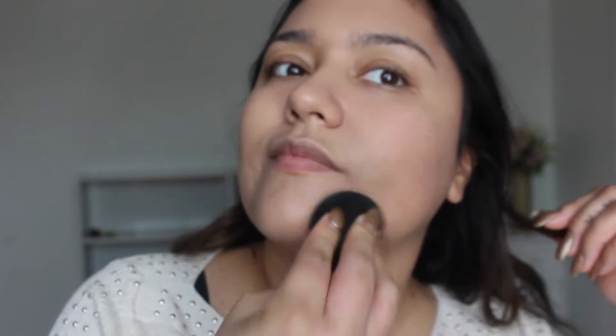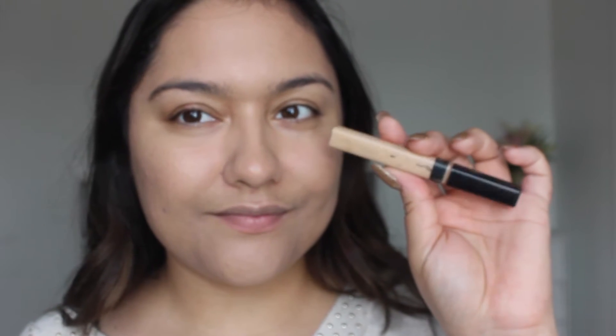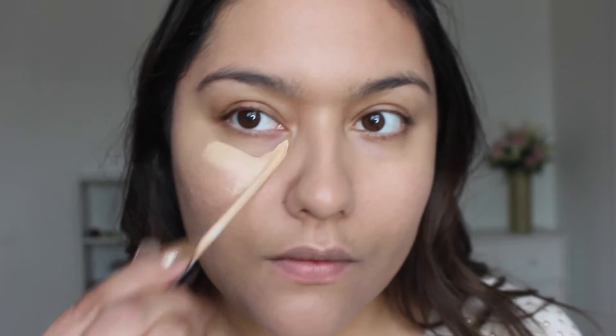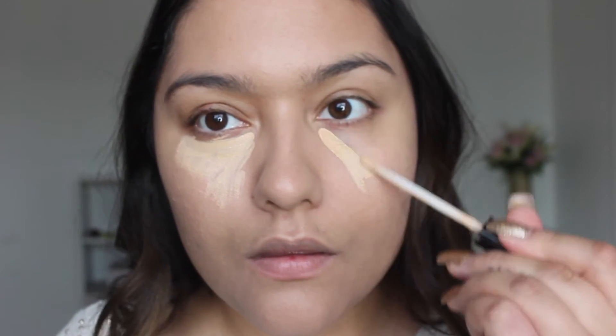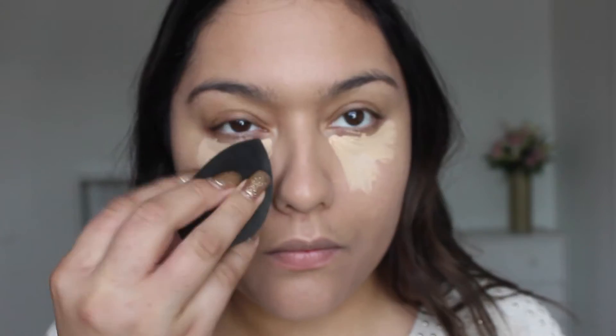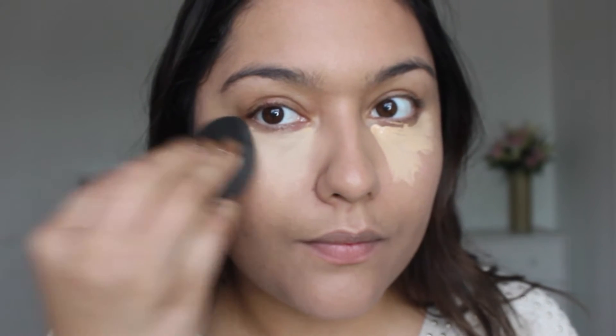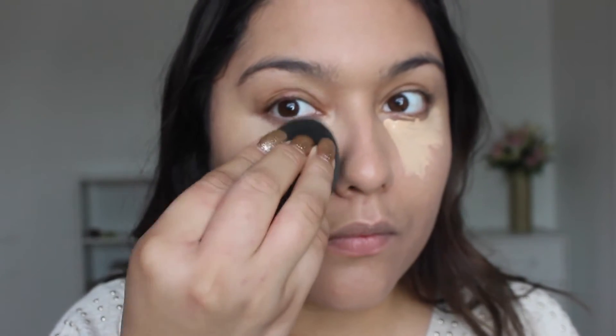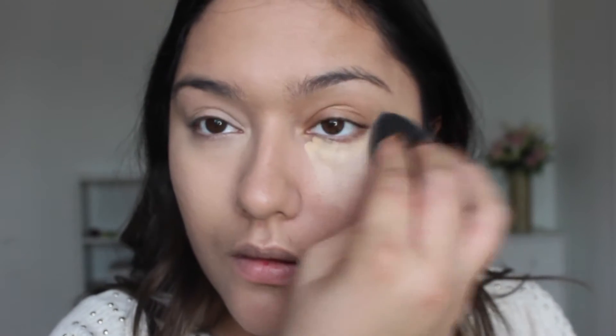Now she's using some other product — it's concealer. She's blending the concealer around her eyes and face.